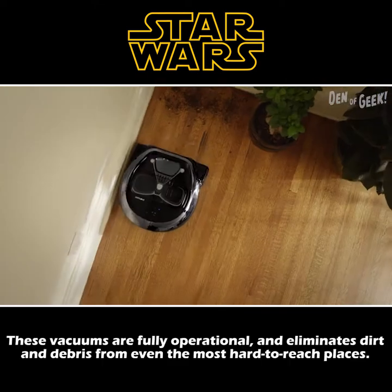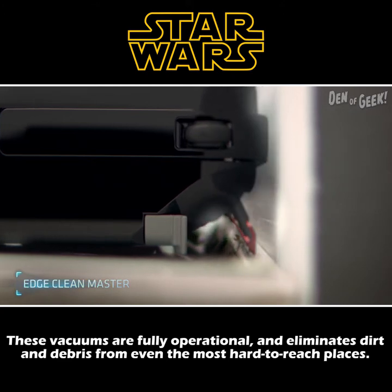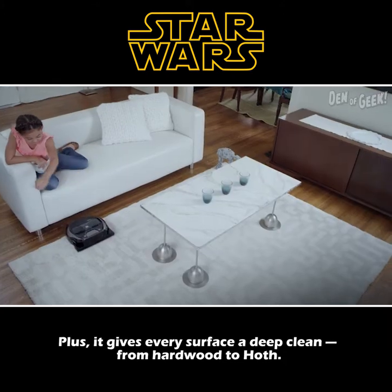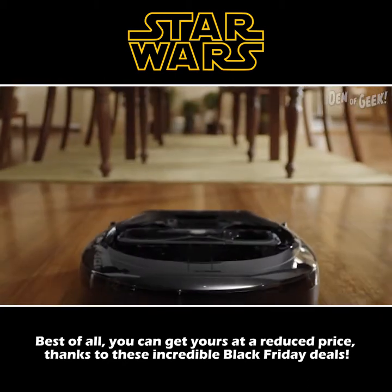These vacuums are fully operational and eliminate dirt and debris from even the most hard-to-reach places. Plus, it gives every surface a deep clean, from hardwood to Hoth. Best of all, you can get yours at a reduced price thanks to these incredible Black Friday deals.